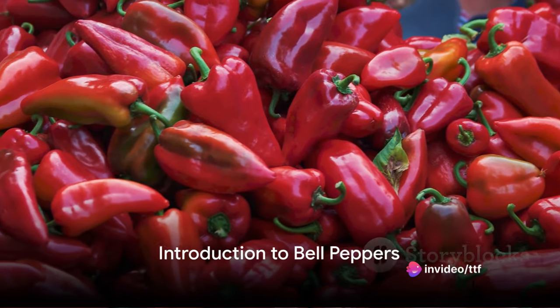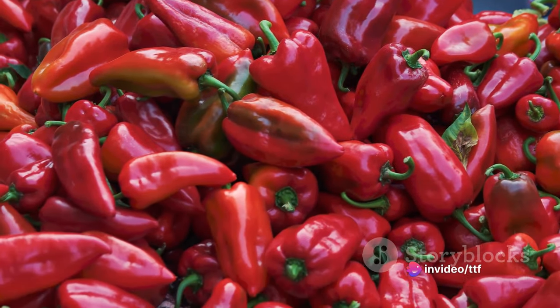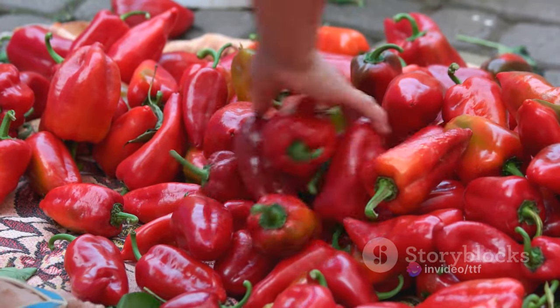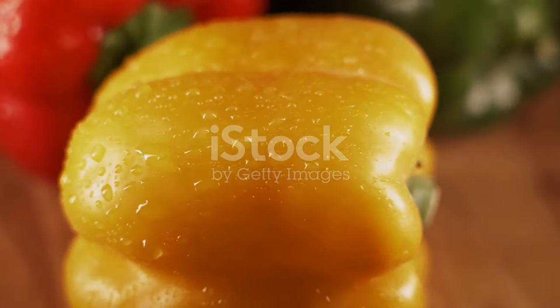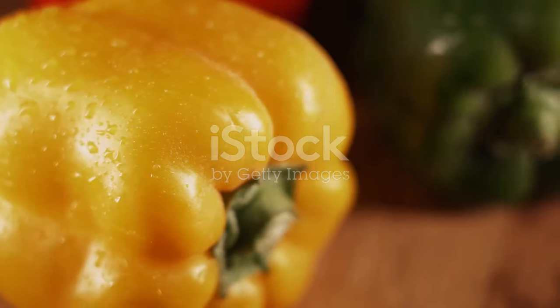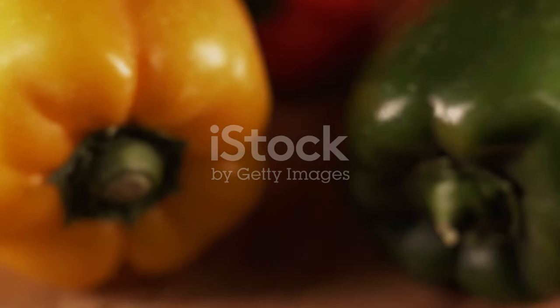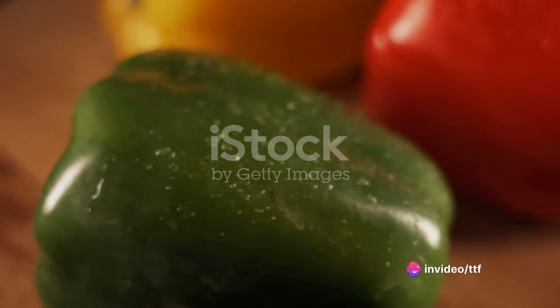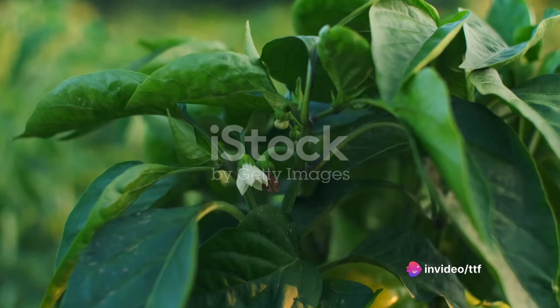Ever wondered about the variety of colors in bell peppers and how they're farmed? Bell peppers, also known as sweet peppers, are vibrant vegetables that come in a rainbow of shades. From the deep green of the unripe pepper, through the bright yellows and oranges, to the mature red bell pepper, each color signifies a unique taste, usage, and nutritional profile.